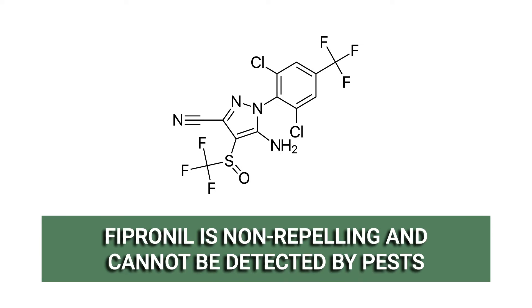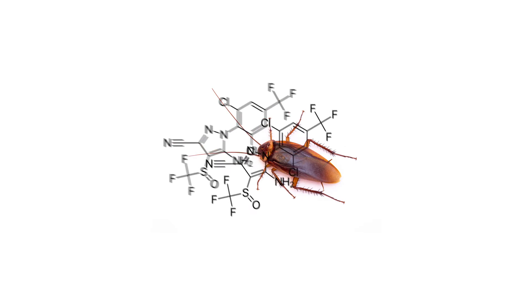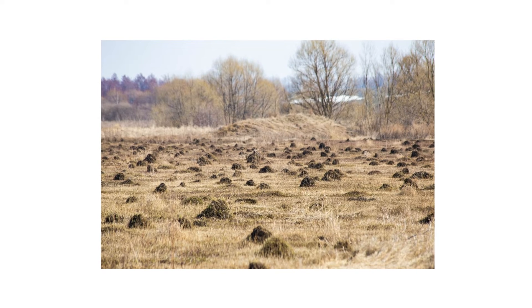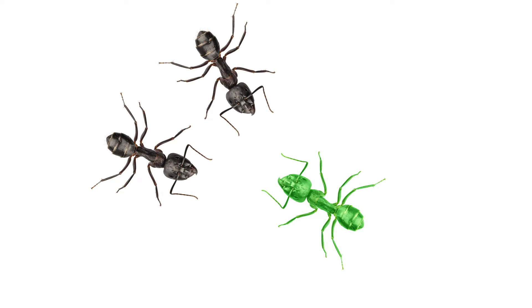Fipronil is non-repelling and cannot be detected by pests. When applied to areas where activity is known to take place, a pest can come in contact with the residual without knowing. This is an effective strategy for many pests, like ants, where visible signs of control can potentially make an infestation worse. Fipronil also has a systemic effect — pests that come in contact with the product or its residual barrier will spread the poison to others, setting off a chain reaction and eliminating nests and colonies.